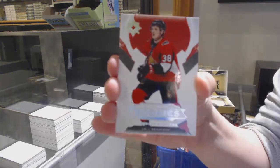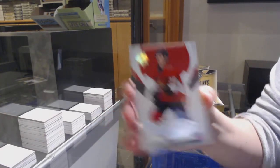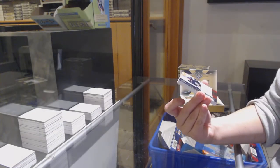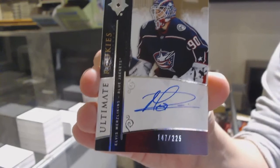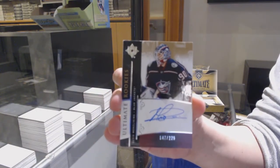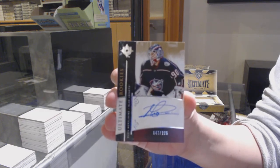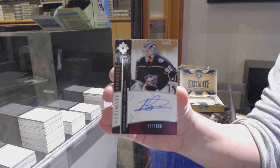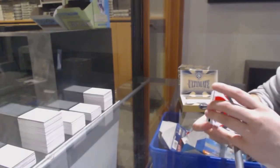We've got a rookie numbered to 299 for Ottawa — Rudolph Balsers. Retro Rookie Auto number 225 for the Columbus Blue Jackets — Elvis Merzlikens. And another Retro Rookie Auto, Elvis Merzlikens for Columbus.